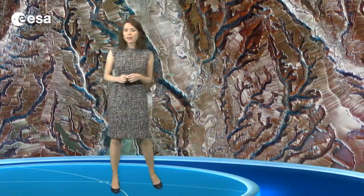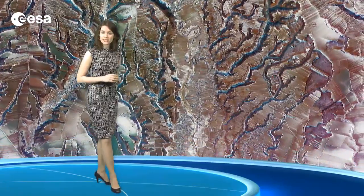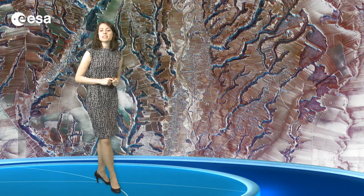The tree-branch-like pattern is the result of erosion along rivers and streams. Running down the center of the image is the Kotmyana River. Zooming in, we can see that large areas have been divided into hundreds of small agricultural plots.